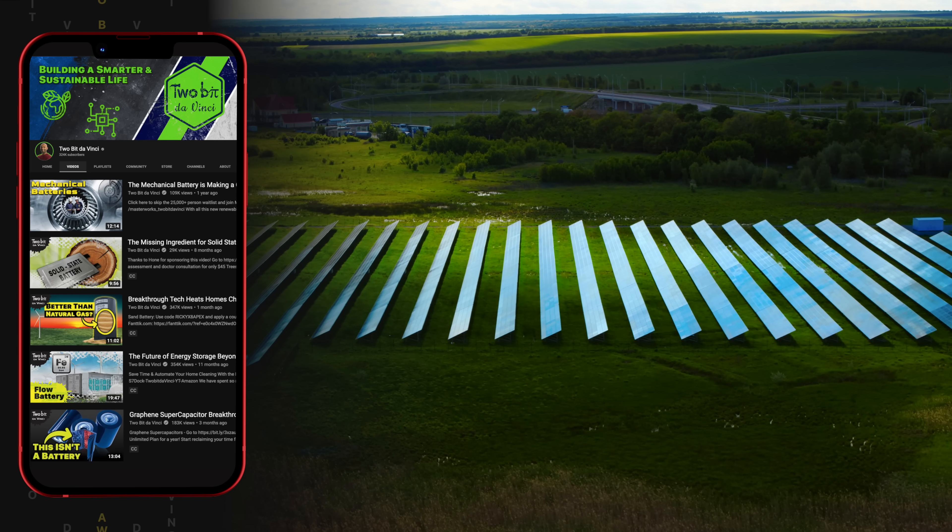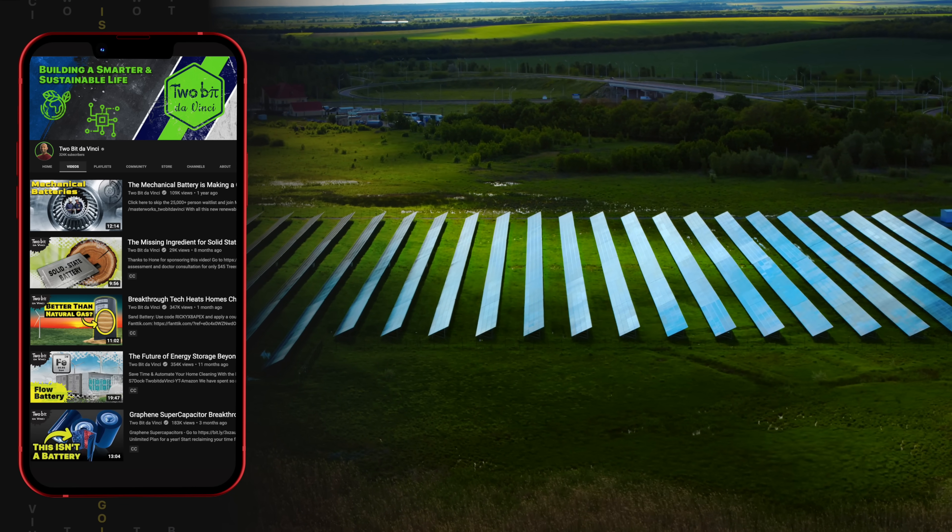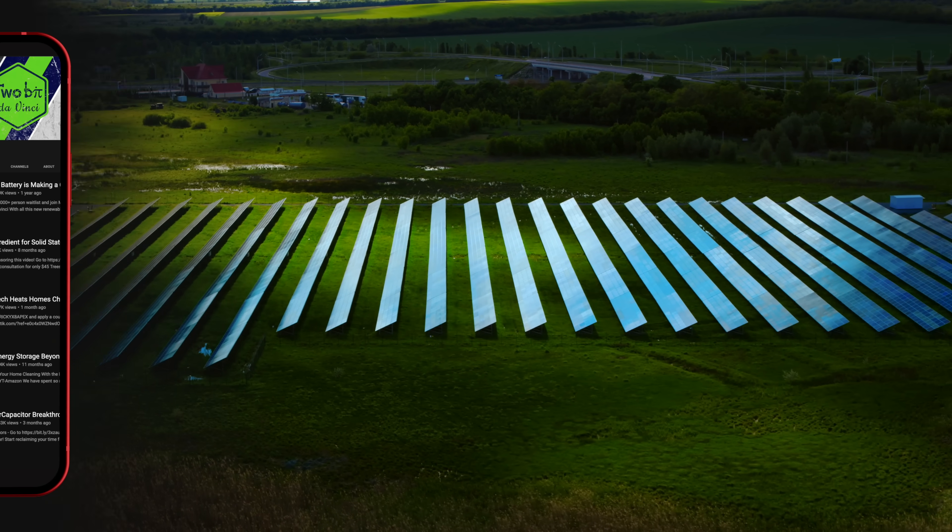The key to overcoming this problem is energy storage. We simply produce all the renewable energy we can, whenever we can, and store the surplus production for when wind and solar power isn't enough to meet demand.